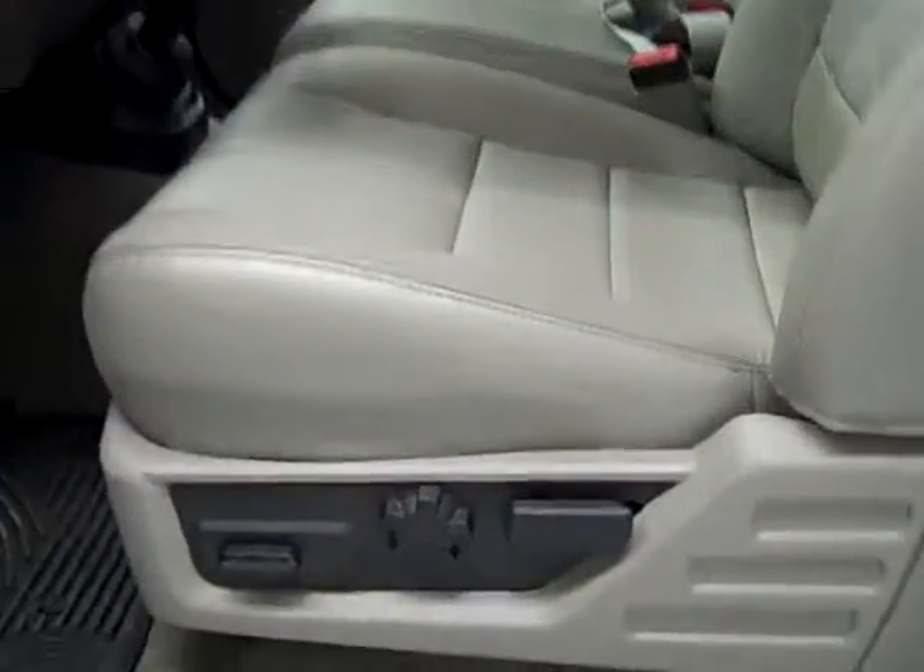This truck has the Lariat interior trim package, which gives you what they call medium stone — it's kind of a grayish tan depending on the light you're looking at it in. Leather, power driver's seat, factory all-weather floor mats, carpeting is very clean. This truck has a CD player, dual climate control, and a six-speed manual transmission.